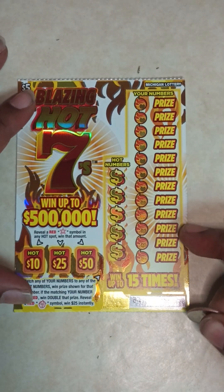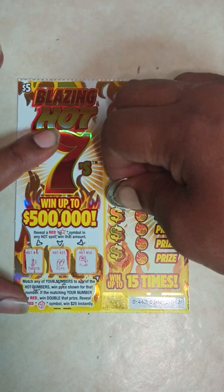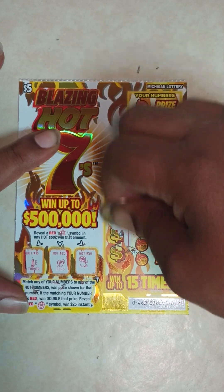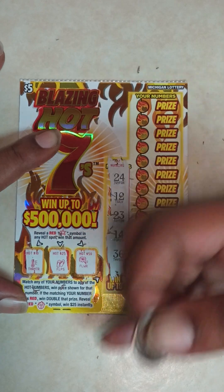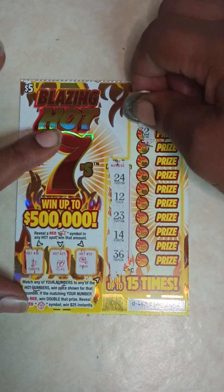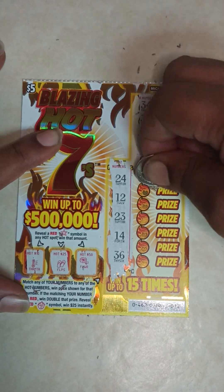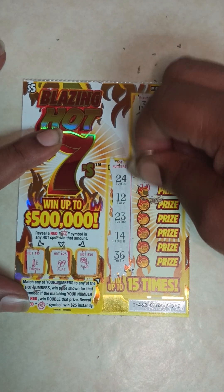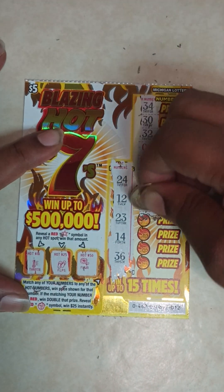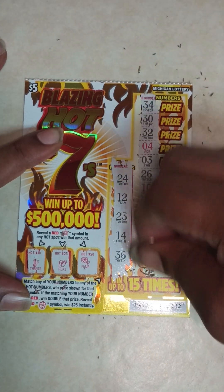Ticket number 12: thermometer, flip-flops, flower. Hot numbers: 24, 12, 23, 14, 36. Here go your numbers: 34, 30, 32, 4, 3, 26, 10, 28, 22, 2, 39. Ticket number 12 is a loser.